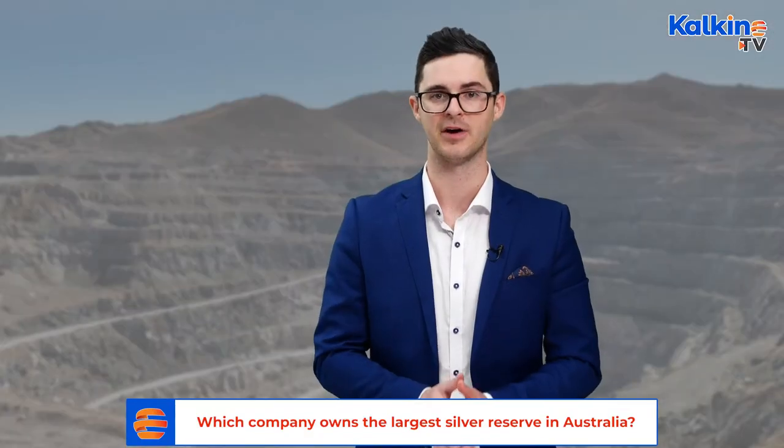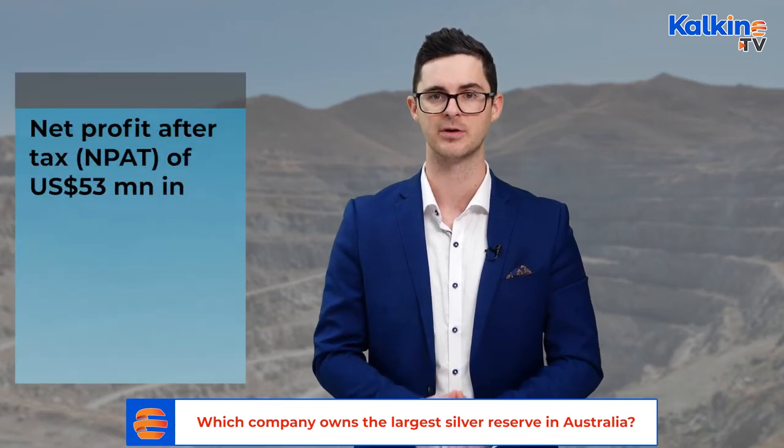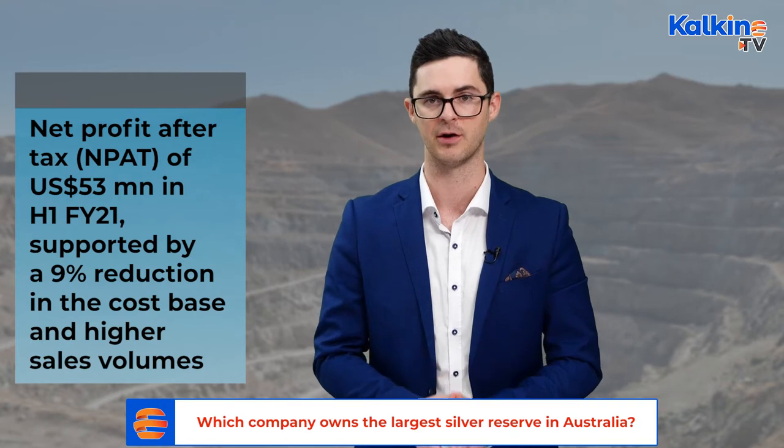Looking at the company's financials, for the first half of the 2021 fiscal year, they recorded a statutory net profit after tax of $53 million, supported by a 9% reduction in the cost base and higher sales volumes.